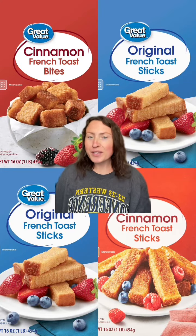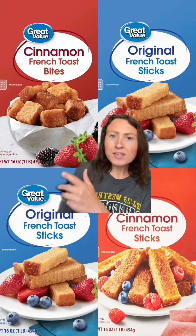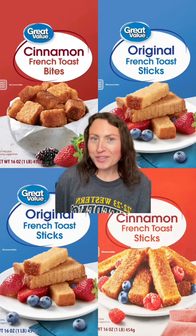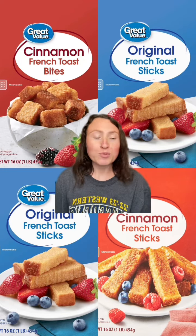I'm starting with French toast sticks because they're my favorite on this list. The cinnamon ones are the absolute best. They even have little cinnamon bites, which are so cute. These have so much flavor and they're just soggy enough, but not too hard — you know how some French toast sticks can get. These have the perfect texture. I want some so bad right now just from looking at them.